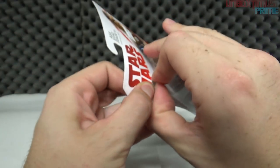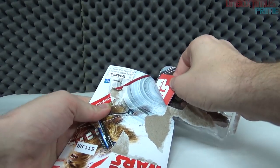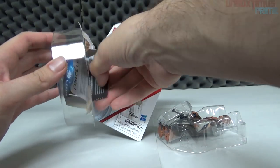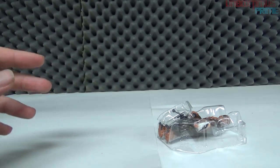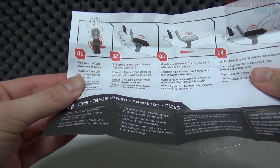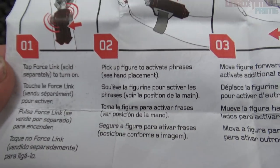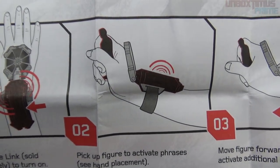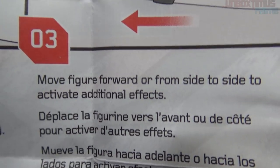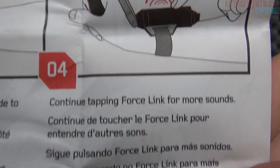Opening this up — down here we have the instructions. Let's pull Chewy out. The instructions will tell you how to use the Force Link wristband. It says 'Tap the Force Link, pick up figure to activate phrases, see hand placement.' So you're supposed to hold them a certain way. And 'move figure forward or from side to side to activate additional effects' — that'll be interesting.